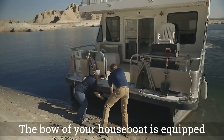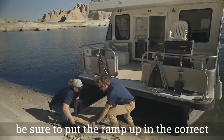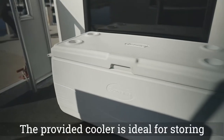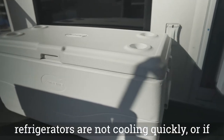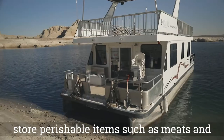The bow of your houseboat is equipped with a boarding ramp to get on and off the vessel with ease. Before leaving the beach, be sure to put the ramp up in the correct position to avoid damage to the vessel. The provided cooler is ideal for storing additional food products. If the refrigerators are not cooling quickly or if the weather is especially hot, use this cooler to store perishable items such as meats and dairy.